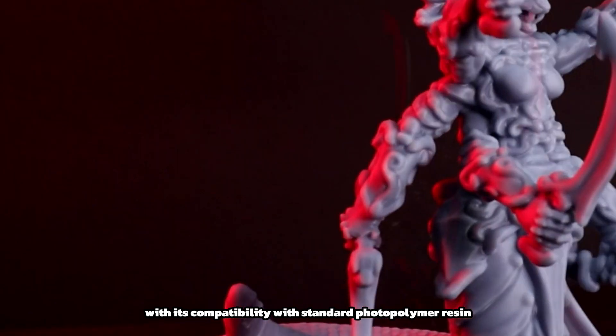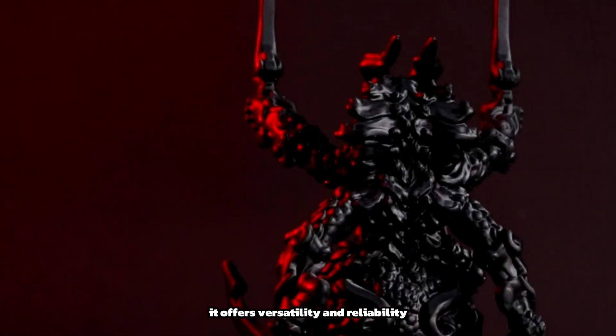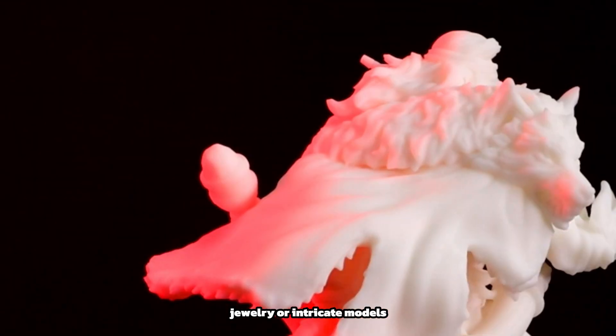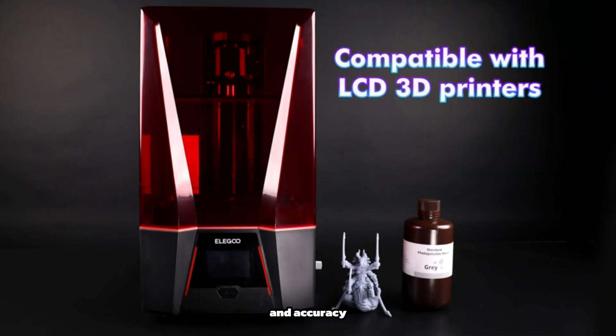With its compatibility with Standard Photopolymer Resin, it offers versatility and reliability for a variety of printing projects. Whether you're creating prototypes, jewelry, or intricate models, this printer provides exceptional resolution and accuracy.